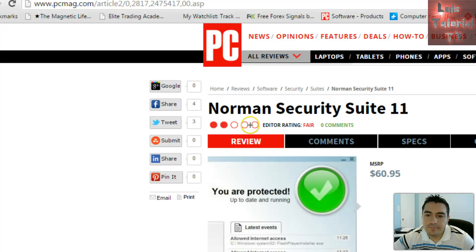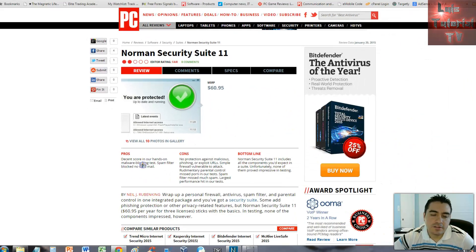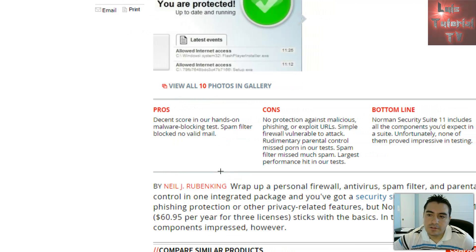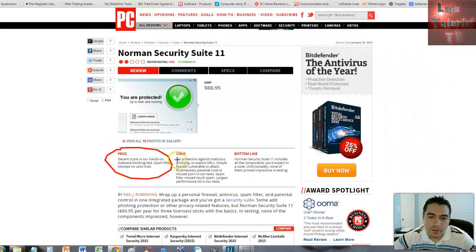The editor rating was just 'fair.' Let's take a look at the pros and cons that PC Magazine said about Norman Security Suite 11. For the pros: they gave a decent score in their hands-on malware blocking test, and the spam filter blocked no valid mail, so the spam filter looks like it was working fine.